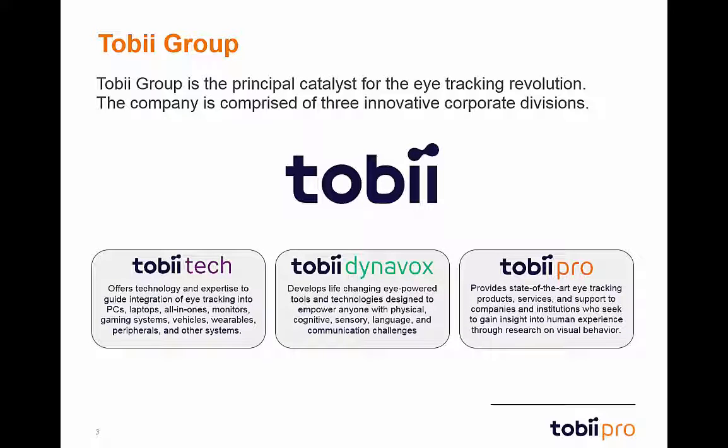We'll start with a little bit of background on who we are. Tobii Group is the principal catalyst for the eye-tracking revolution. We are comprised of three corporate divisions: Tobii Tech, a division that focuses on eye-tracking integration into the electronics of today; Tobii Dynavox, a division devoted to the development of eye-powered tools and technology for those with challenges and disabilities; and Tobii Pro. We'll be focusing on Tobii Pro today, the research division of the Tobii Group.